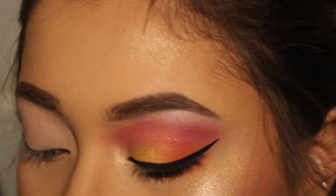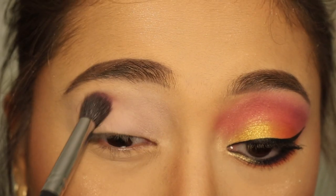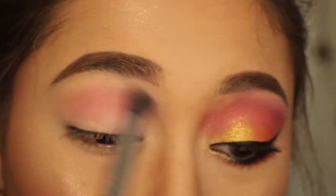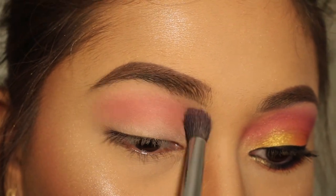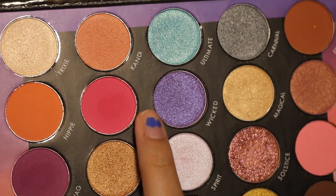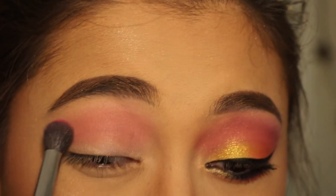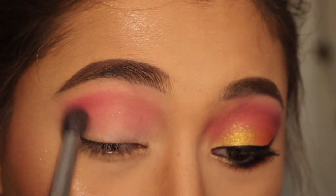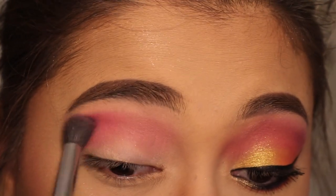I'm going to be using the BH Cosmetics Weekend Festival palette. The first color I'm going to take is this one right here called Electric, and this color is going to go all over the crease. Next I'm going to take a little bit more of Electric and just blend this out.